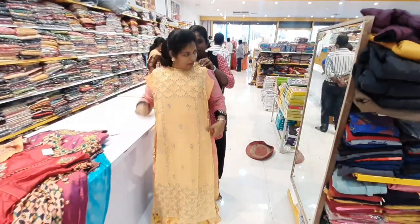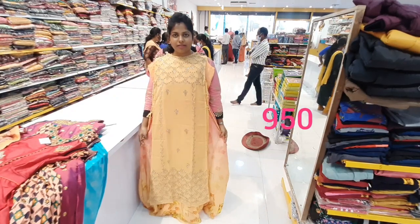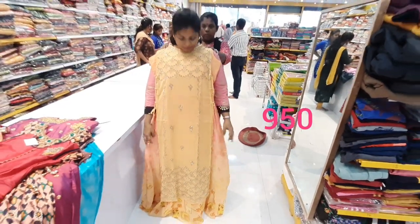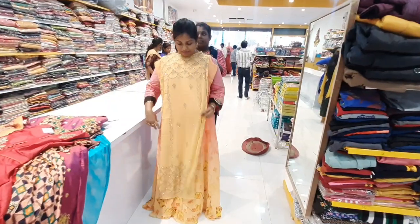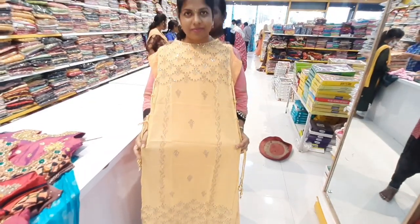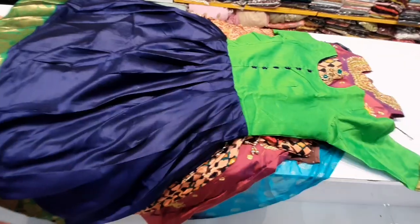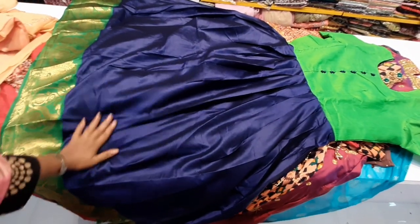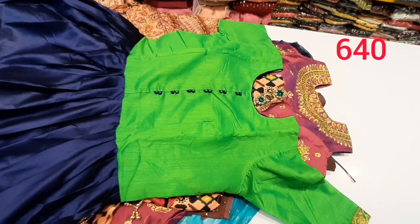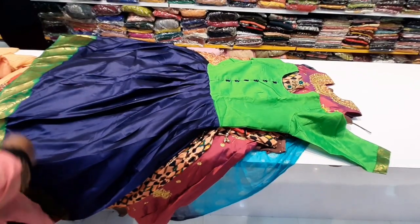The next outfit is a beautiful regular outfit. It has a light biscuit and cream color, with a frock, pants, and a shrug. The next frock is a single frock in plain color — blue and light green — with a border. It costs 650 rupees.